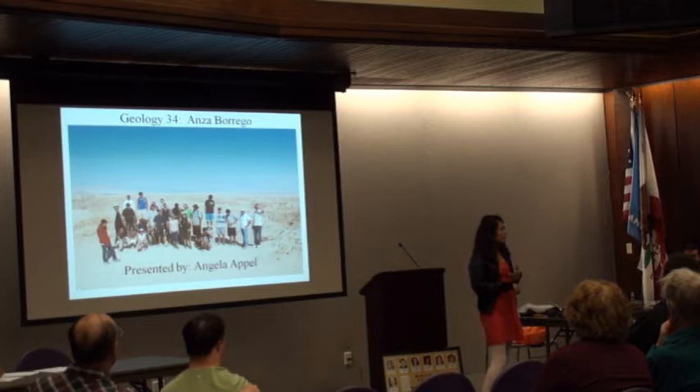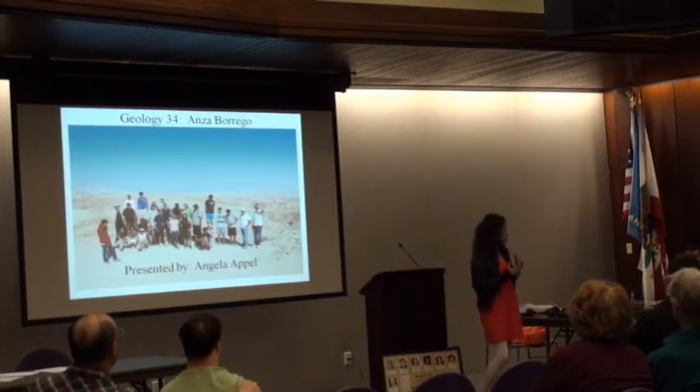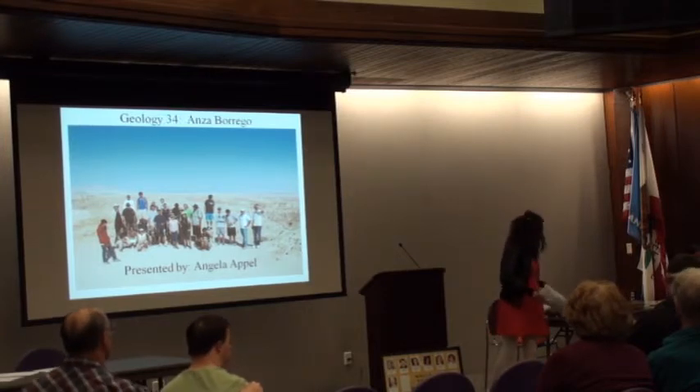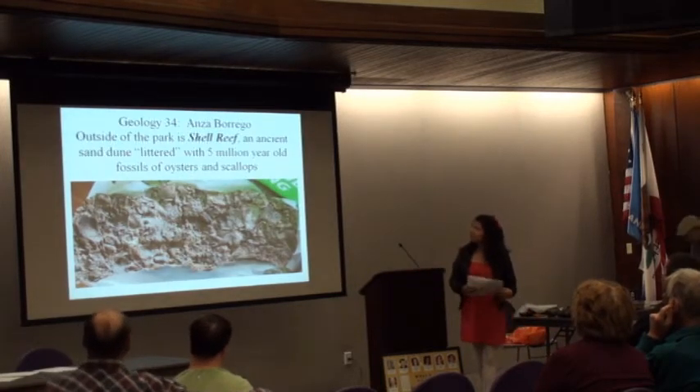We went to the Salton Sea as one of our stops. We also went to Shell Reef and got to see fossils — there's a big chunk up here if you'd like to see it — with all kinds of crazy fossil oysters.